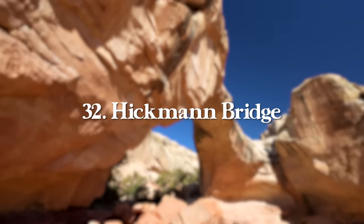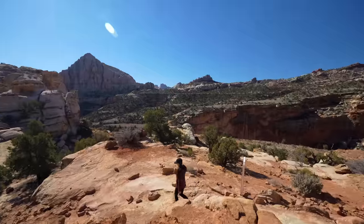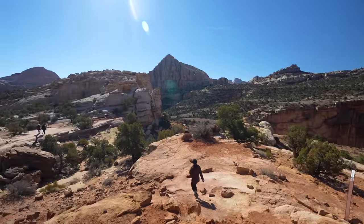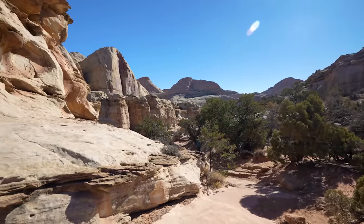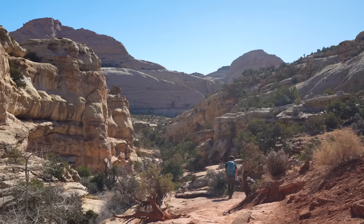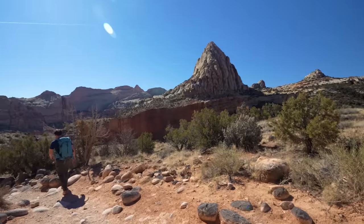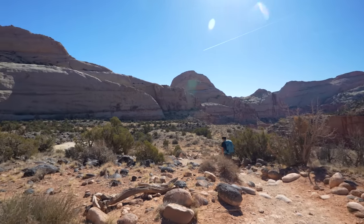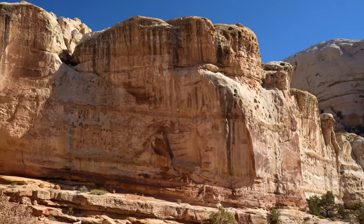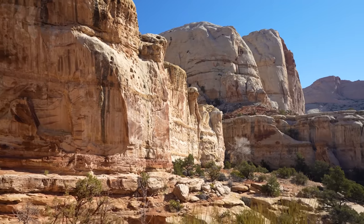Next, we have Hickman Bridge in Capitol Reef National Park — an awesome, easy hiking trail. The trail is well maintained at 1.7 miles round trip with 416 feet of elevation gain. In Capitol Reef, this is my favorite arch hike. The views are amazing throughout the trail and the arch is beautiful. There's also Cassidy Arch in the park, but my favorite is Hickman Bridge — though if you have time, check out both.